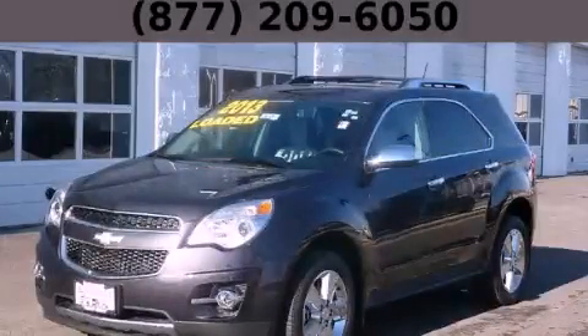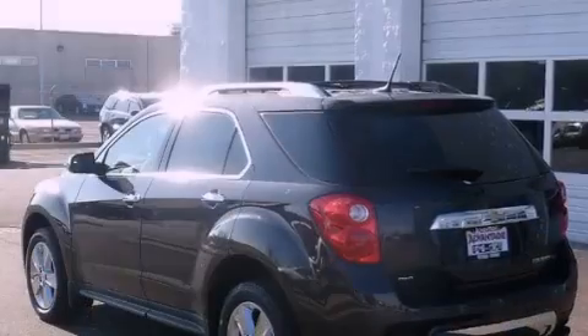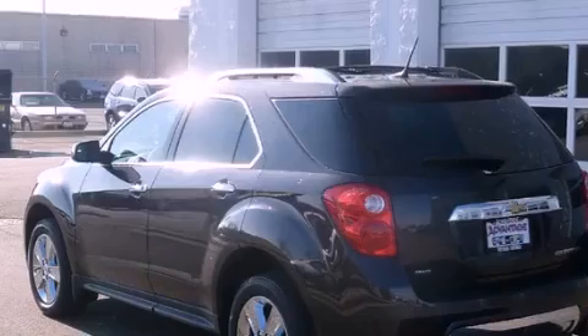This is a brand new 2013 Chevrolet Equinox, a car-like ride in space like an SUV. It features a 3.6-liter six-cylinder engine and an automatic transmission.